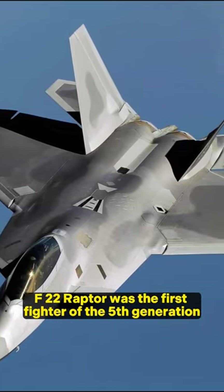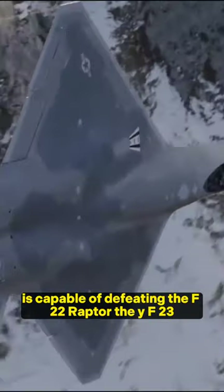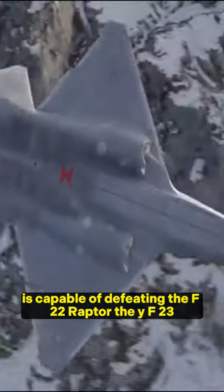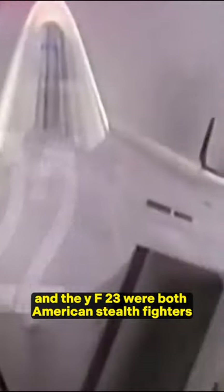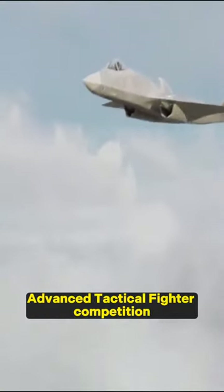The F-22 Raptor was the first fighter of the fifth generation, and only this aircraft is capable of defeating the F-22 Raptor. The YF-23 and the Lockheed F-22 were both American stealth fighters competing in the United States Air Force's Advanced Tactical Fighter competition.